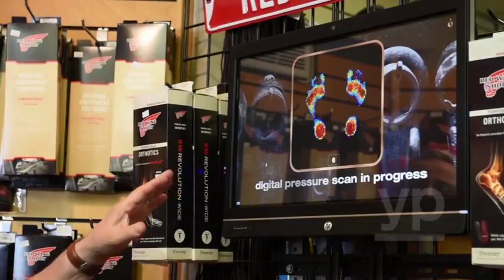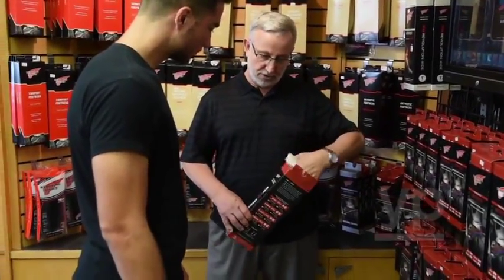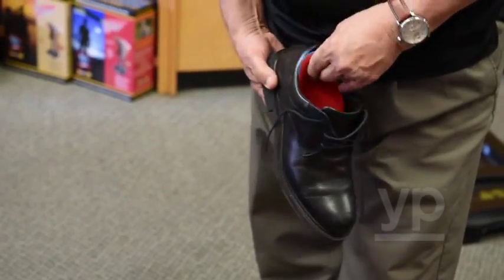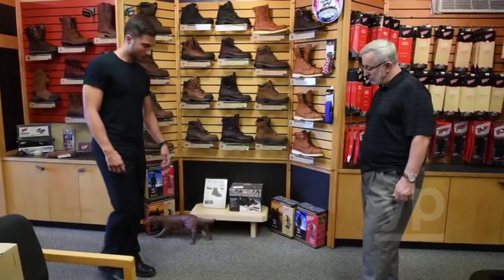The orthotic machine measures three points: your width, length, and arch. It tells you what type of orthotic to use to help balance pressure points. So it's really important to get fitted properly.